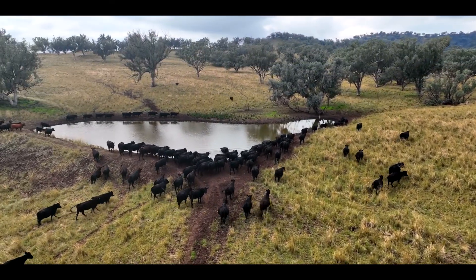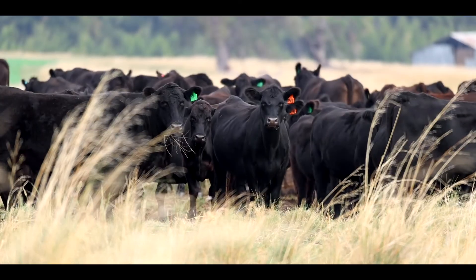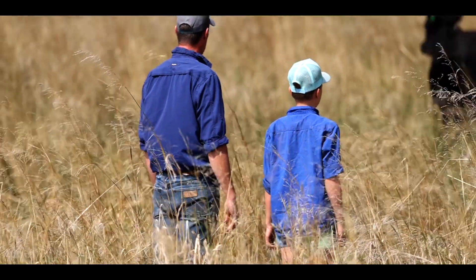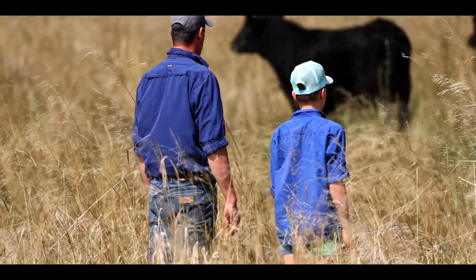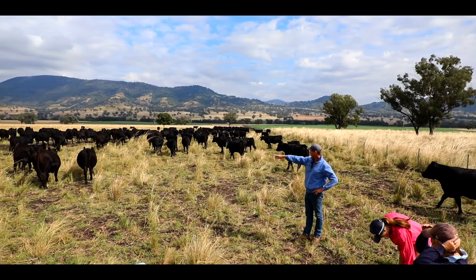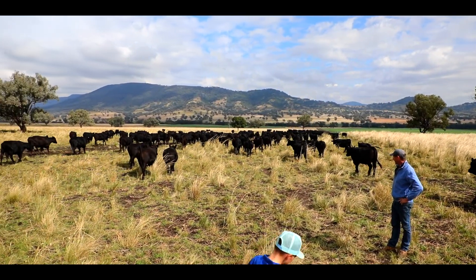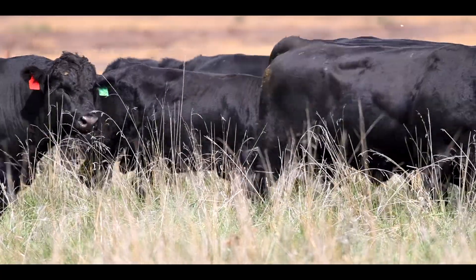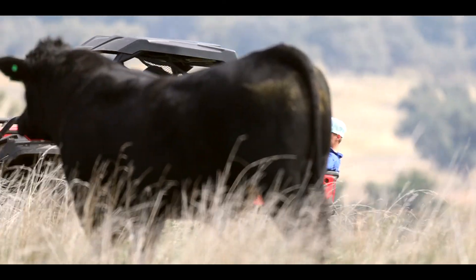We can identify any traits around the world out of any animal that we feel may complement our business and add to our genetics going forward. We're in a unique position where we can build on that and add to it any time with different breeds, but make sure we control our heterosis and hybrid vigor so it doesn't get too slanted one way.